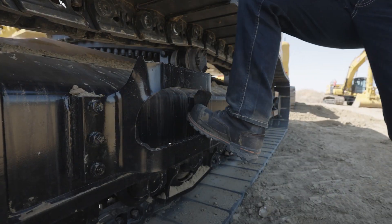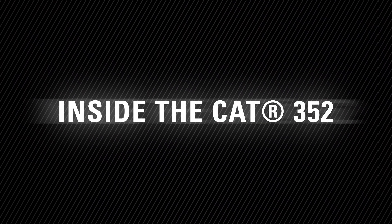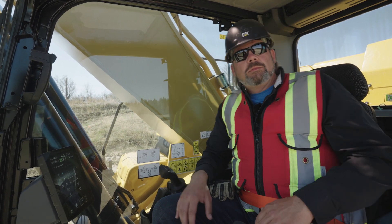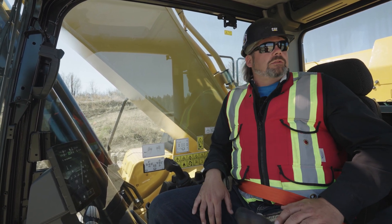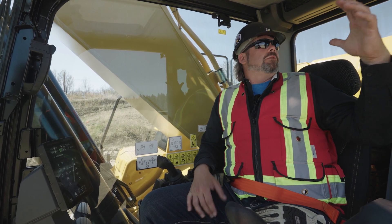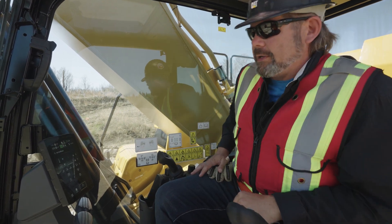I'd like to spend some time in the cab with you and go over some features that may be easily overlooked. This is our new next-gen cab. It offers a little bit better comfort than previous machines. On the F-Series, we weren't able to use the back window for egress. We've got a quite a bit larger back window and it is also a secondary escape if necessary.